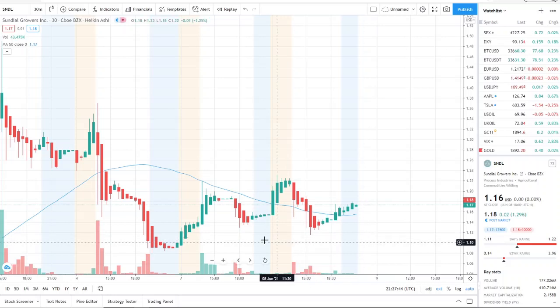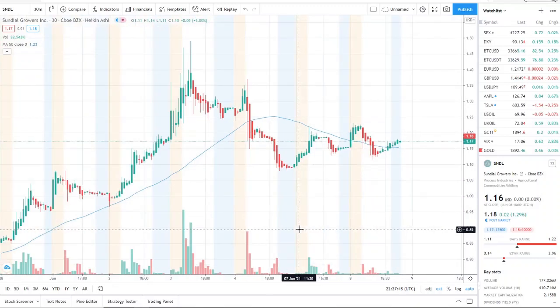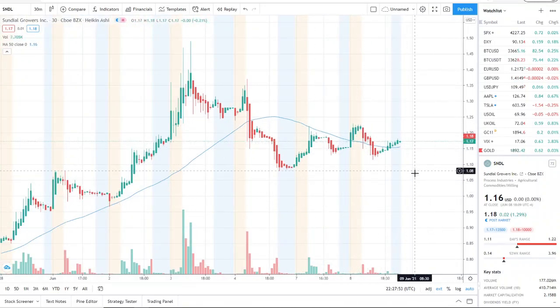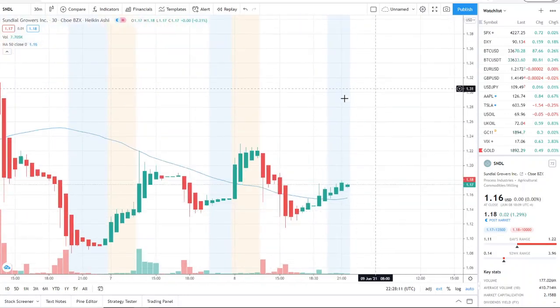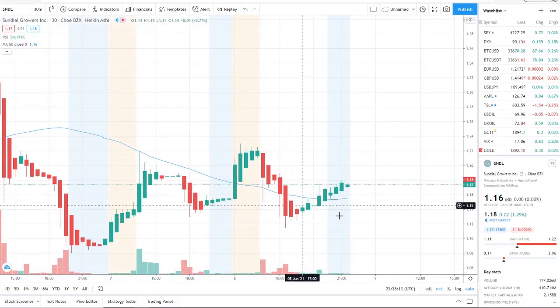Here we are with SNDL — Sundial Growers Inc. It jumped up, pulled back down, and is now pushing back upwards. Sometimes setbacks are actually setups to run back up. Right now there's not much strength; it's in a tug-of-war zone and has basically been consolidating since hitting the lows down here at 108. So 108 is an important level to keep in mind.